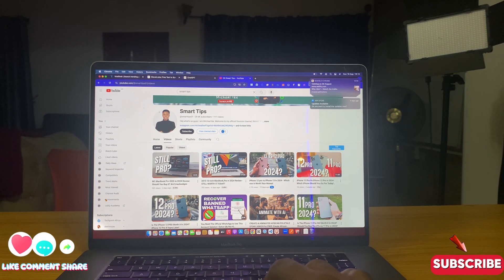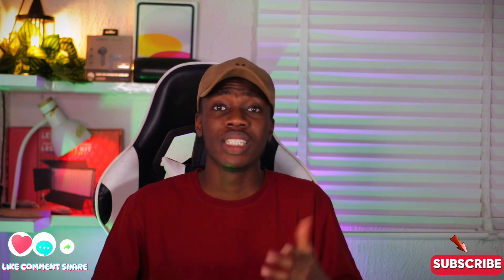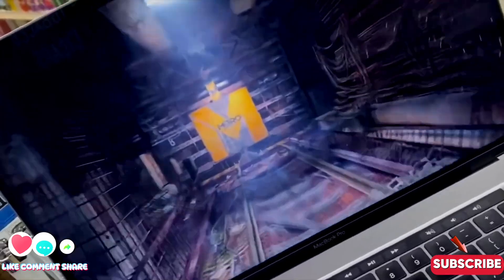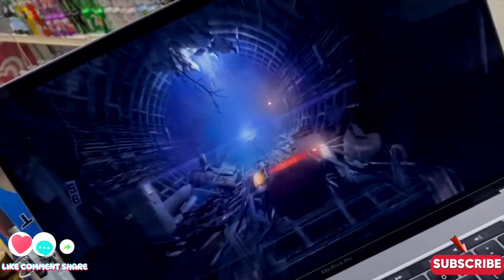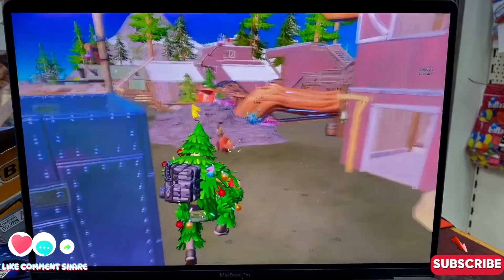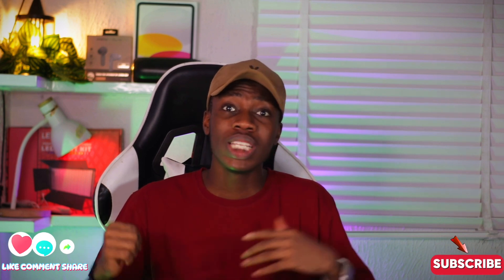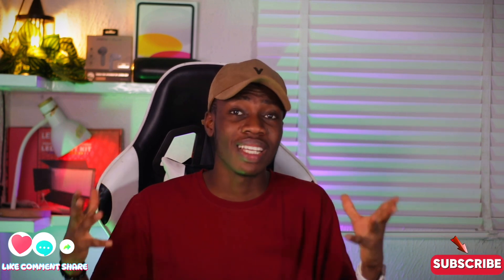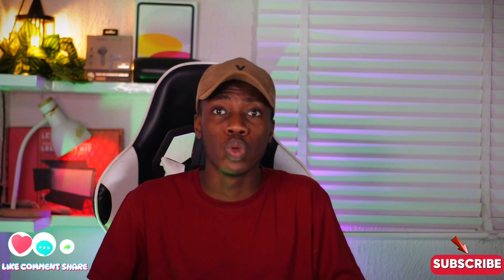Not only is the screen large, but the quality is also great. This MacBook Pro uses a Retina display, which makes the image quality fantastic for watching movies or editing videos. It also has 500 nits of brightness, meaning you can increase brightness significantly when working in a very bright environment.